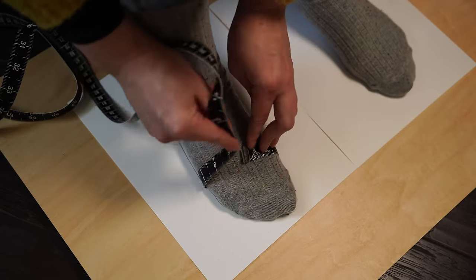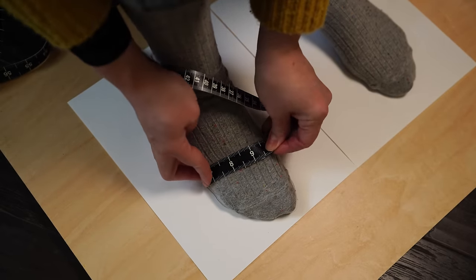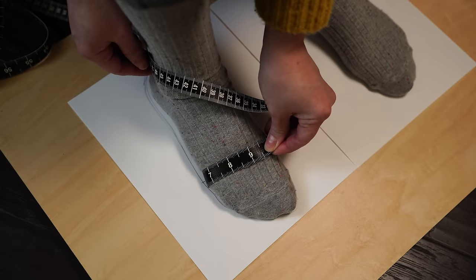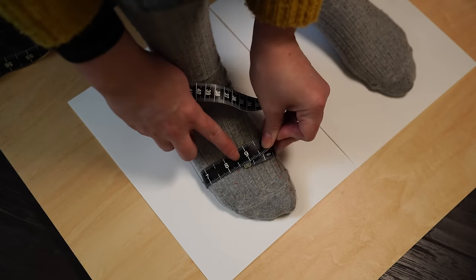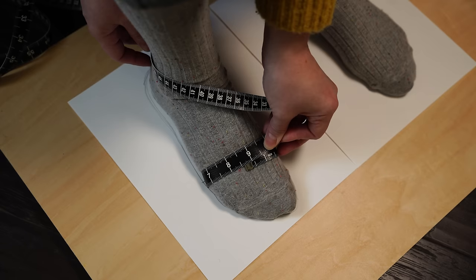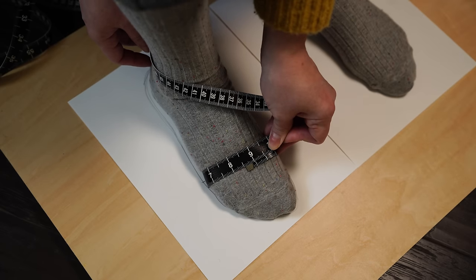Pull snugly — not uncomfortably — but this is usually a pretty squishy part, so it's good to not have a really loose measurement. The ease we can add into the shoe itself; we don't want to add ease into the measurements of the body. Measure that circumference, mark it down, measure both feet — they're going to be different. These are the three measurements we'll carry over into the chart.